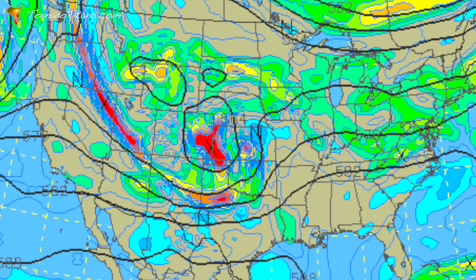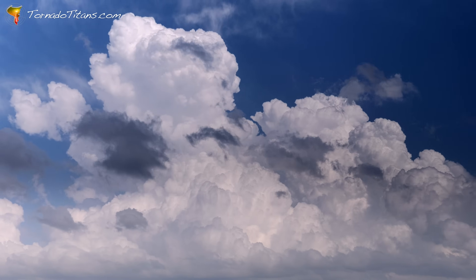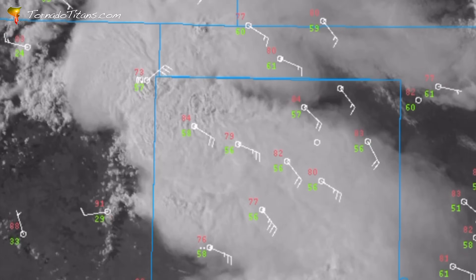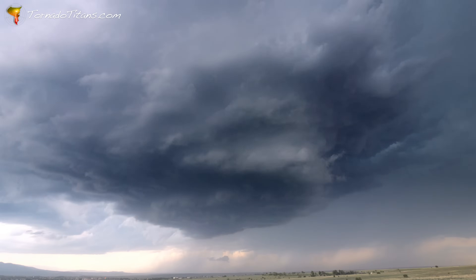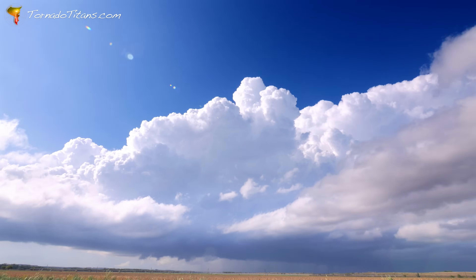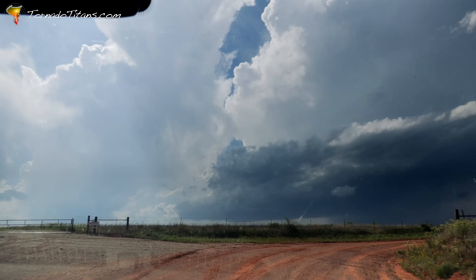Another area storm chasers check before heading out are upper-level model charts, focusing on areas with strong divergence aloft — these are often where storms will thrive the most. Wise storm chasers focus their chases near these zones for a better chance at catching a powerful, well-organized storm. From overshooting tops to gravity waves and echo tops, the upper atmosphere is packed with clues about storm intensity, helping both storm chasers and weather forecasters stay ahead of severe weather threats. So the next time you look up at a storm, you'll see the sky in a whole new way as your gaze goes towards the upper levels of a supercell thunderstorm.